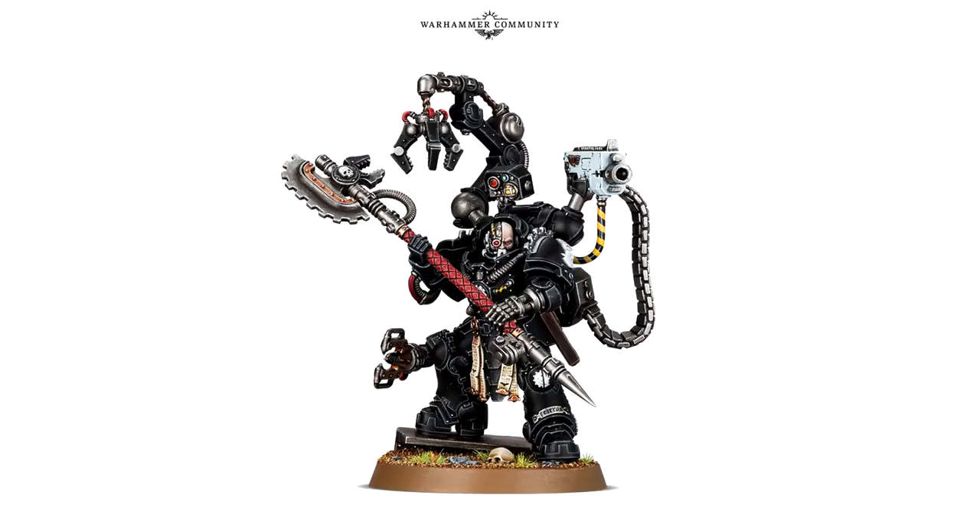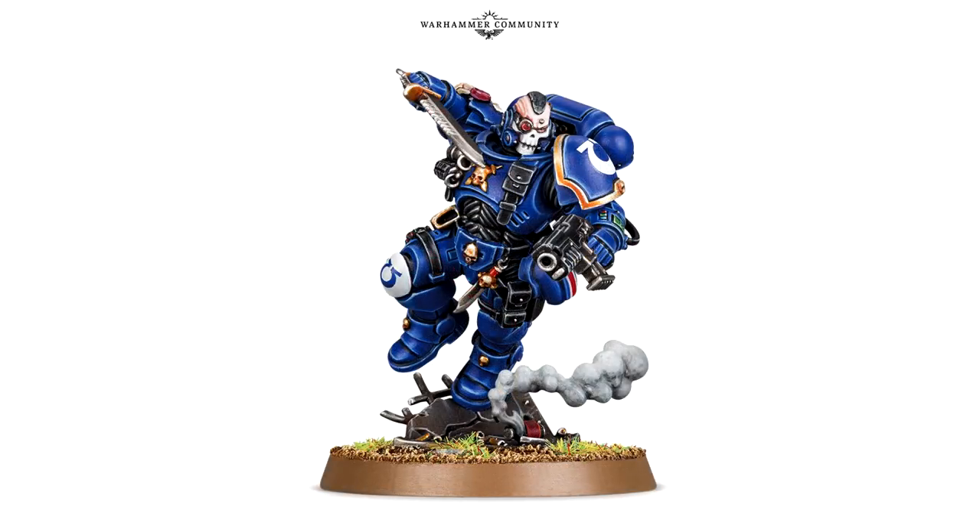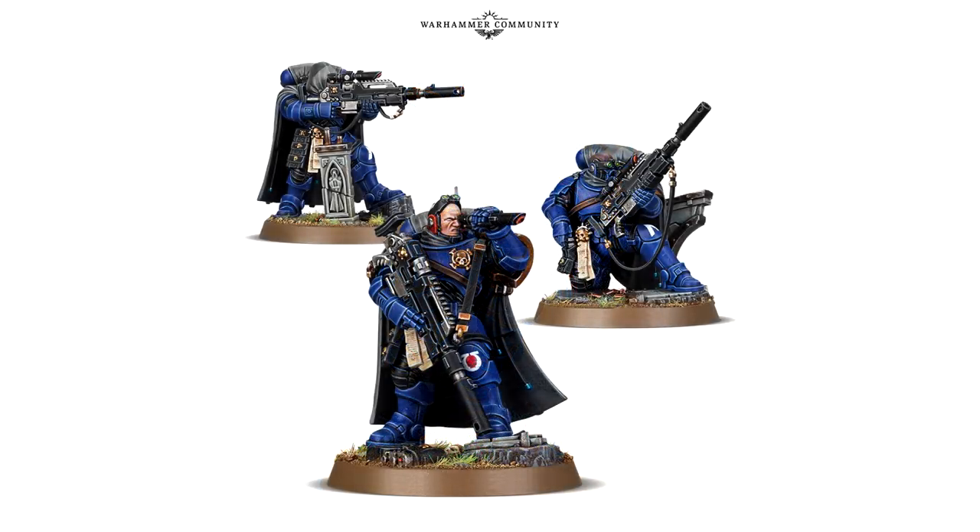Lastly, there are new models — or at least newly updated ones. We have the new Reaver Lieutenant with a jump pose, and the Eliminators, which are now in a multi-pose kit rather than the fixed box set versions. You can assemble Eliminators as snipers or as las fusilliers, and I'm going to do mine as las fusilliers — I think it's damage two or three — because I love staying in the Devastated Doctrine and purging everything from a distance. I am not Tau — how dare you compare me to Tau!